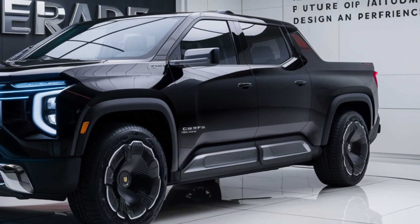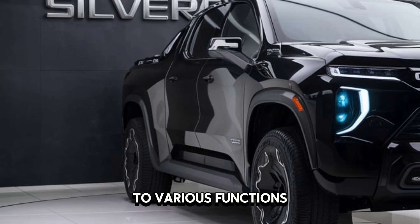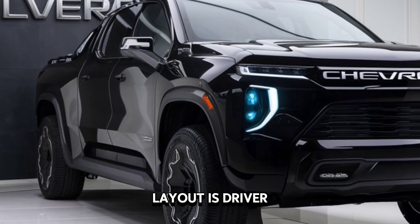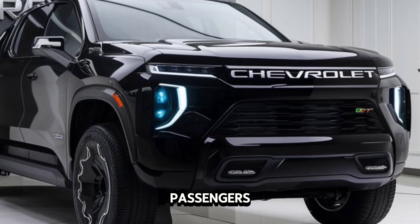Let's take a quick peek inside. The interior is a blend of tech and comfort. The large touchscreen dominates the dashboard, providing easy access to various functions. The materials feel premium and the overall layout is driver-focused.